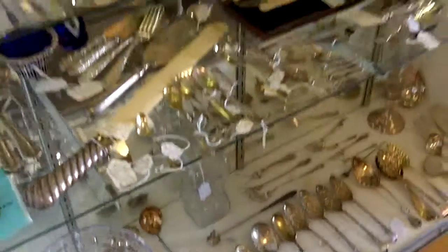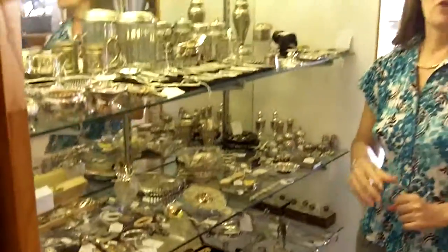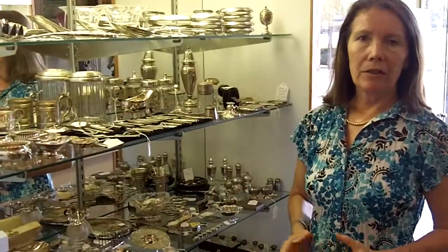So you never know what you'll find here at Gannon's Antiques. This is just one showcase — we have lots more sterling and lots more forms. If you're looking to buy silver, we have it here. You can subscribe to our YouTube channel or go to www.GannonsAntiques.com. And if you're looking to sell silver, please contact us and we'll be happy to take a look at what you have.